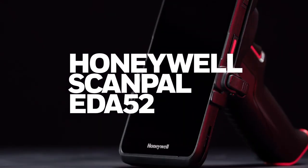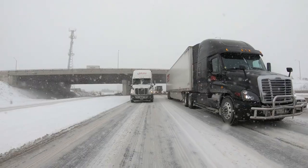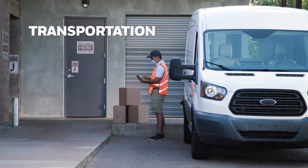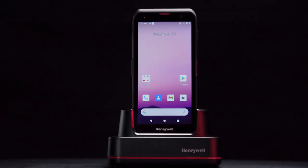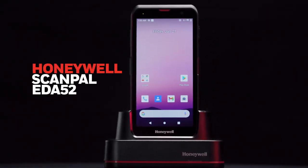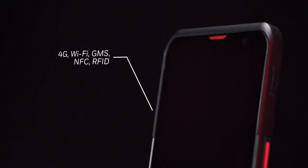You need rugged, reliable performance from your mobile computers — whatever the job, whatever the conditions. For last mile delivery, click and collect, in-store inventory, and more, the Honeywell ScanPal EDA 52 is the next generation of frontline performance.